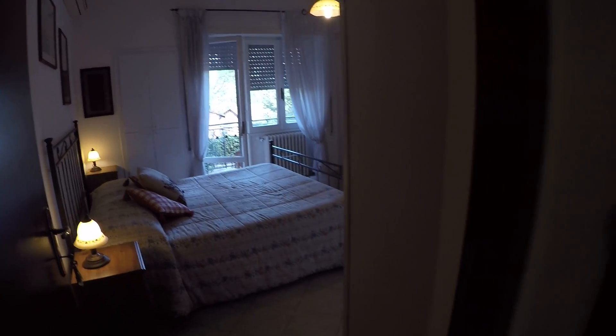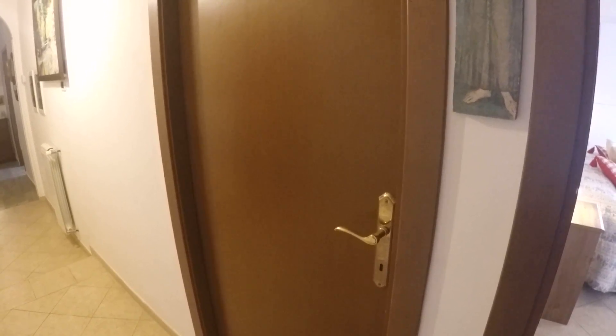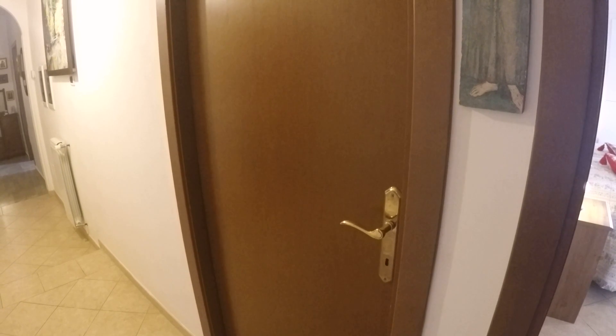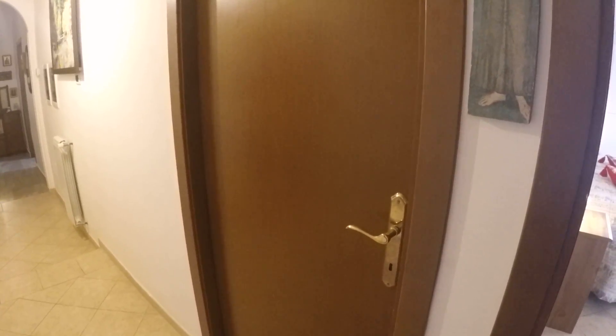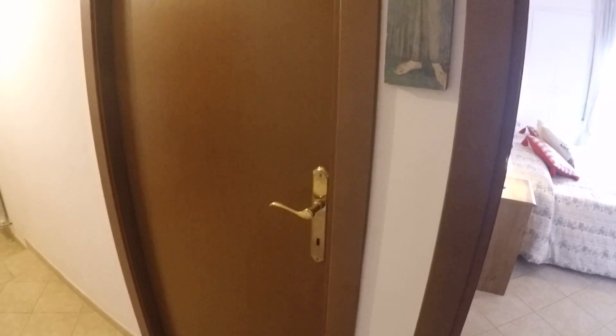Bedroom number two is occupied now, but it has a double bed — it's called a single bedroom because it's smaller, but it has a double bed. It also has a wardrobe, a complete bathroom, a desk, TV, and air conditioning — everything.